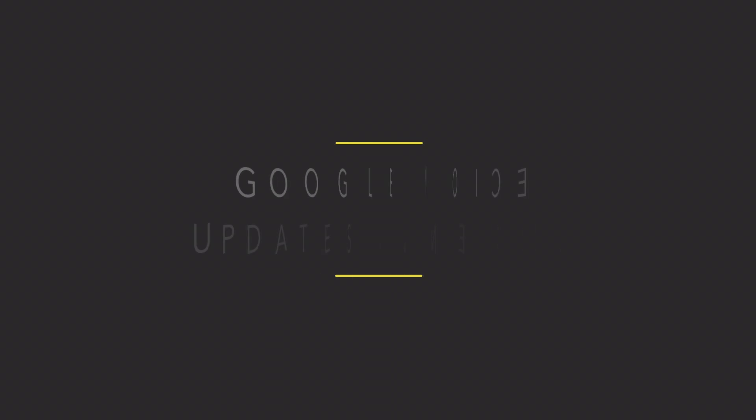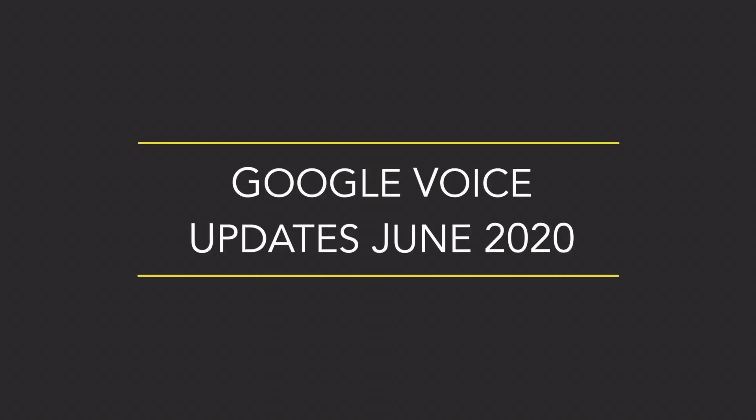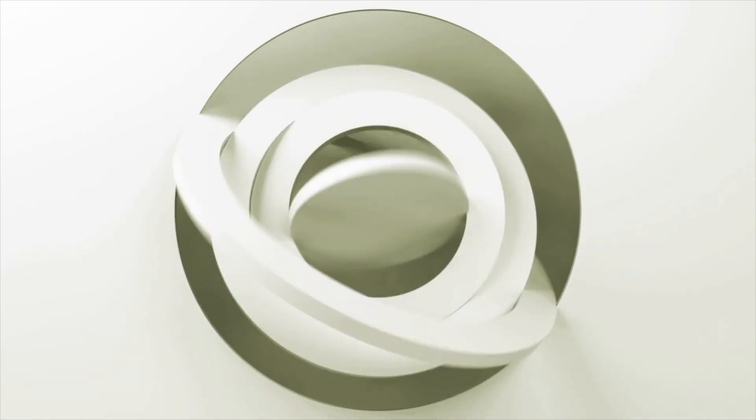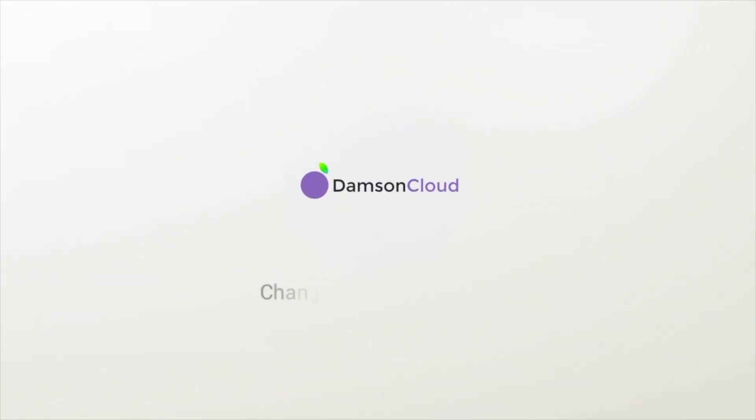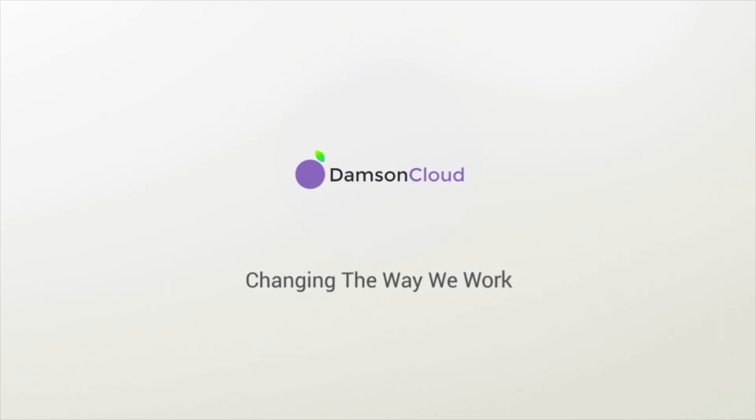Call transferring has come to Google Voice. Hey, what is up, guys?